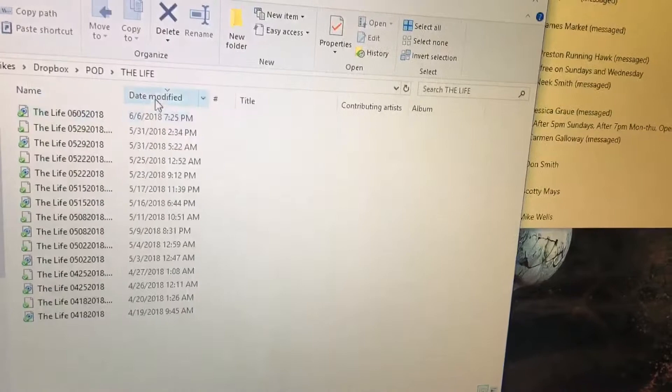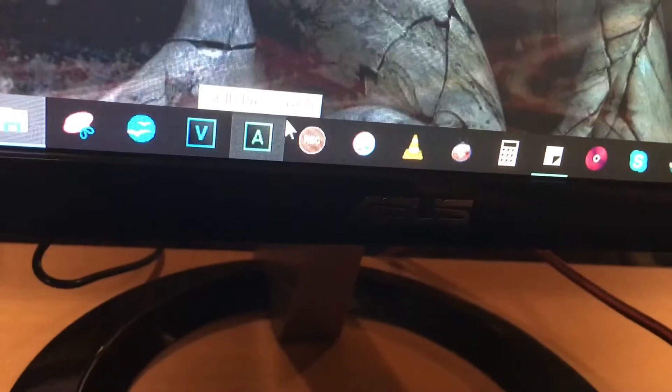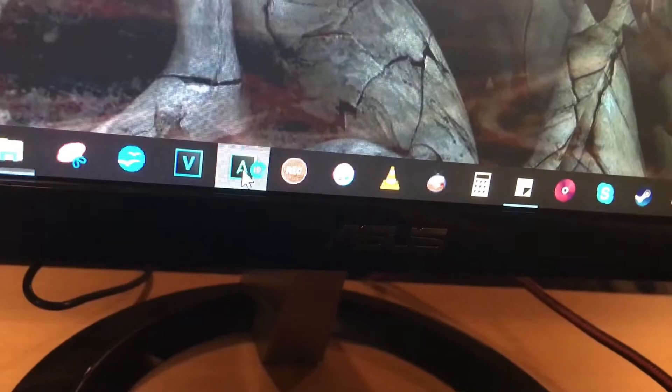You can sort it by date modified and see the newest episodes — that's the one we're going to be working with today. I do all of my producing and prep work using ACID, which was a program that used to be owned by Sony and is now owned by Magix.